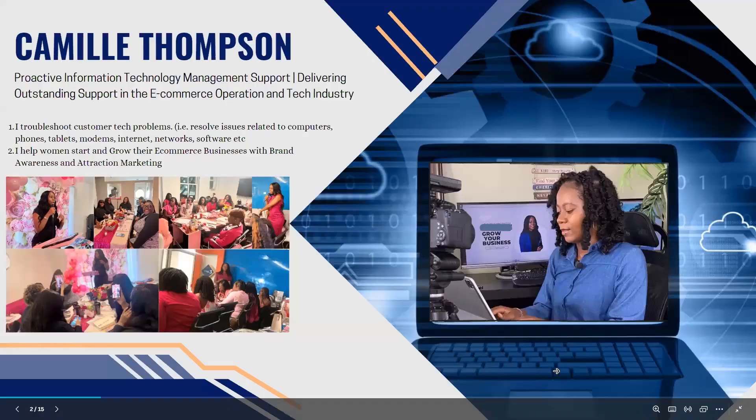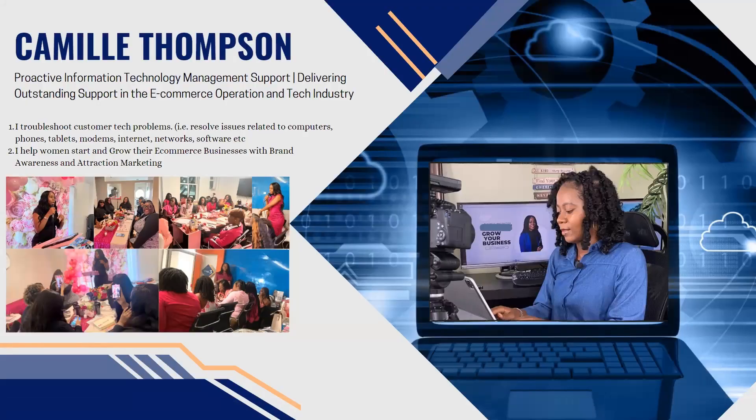Before I get into that, I would love for you to know who I am. My name is Camille Thompson. I am a proactive information technology management support delivering outstanding support in the e-commerce operation and technology industry. I consider myself to be an IT tech — I troubleshoot customers' tech problems.